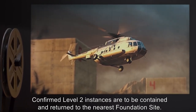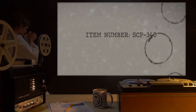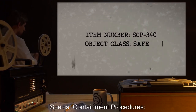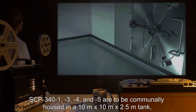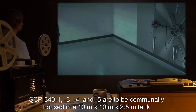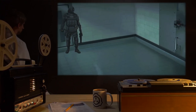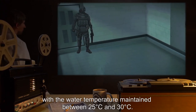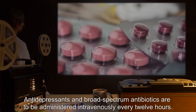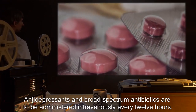Item Number SCP-340. Object Class: Safe. Special Containment Procedures: SCP-341, 3, 4, and 5 are to be communally housed in a 10m x 10m x 2.5m tank with the water temperature maintained between 25 and 30 degrees Celsius. Antidepressants and broad-spectrum antibiotics are to be administered intravenously every 12 hours.